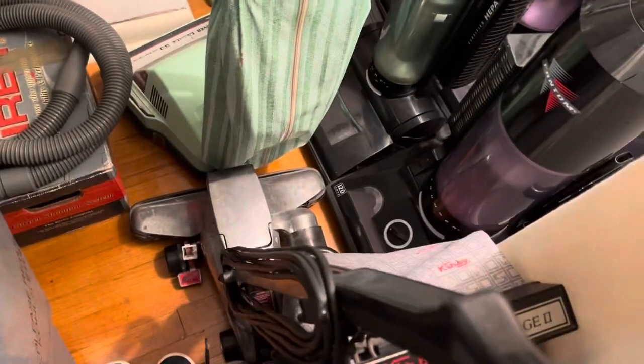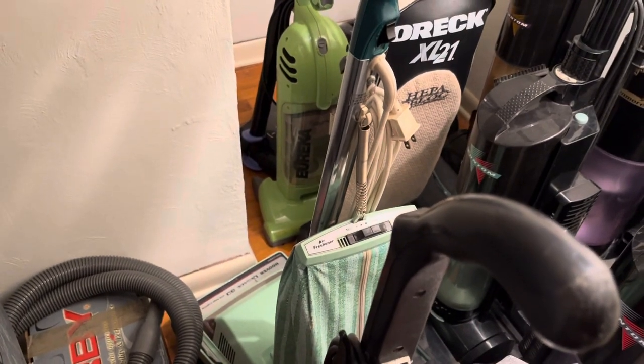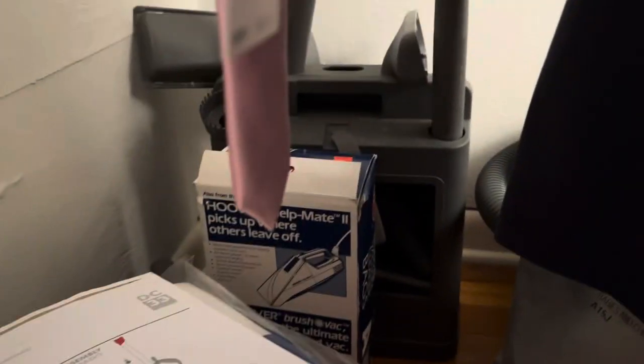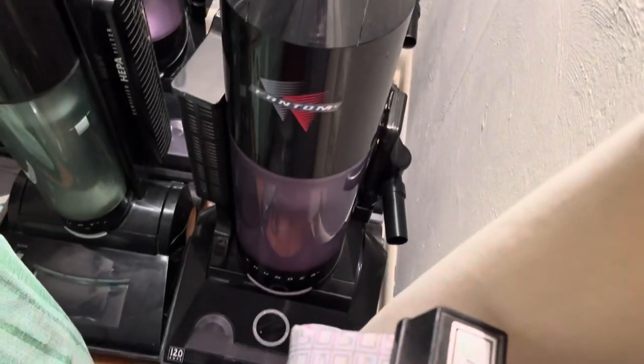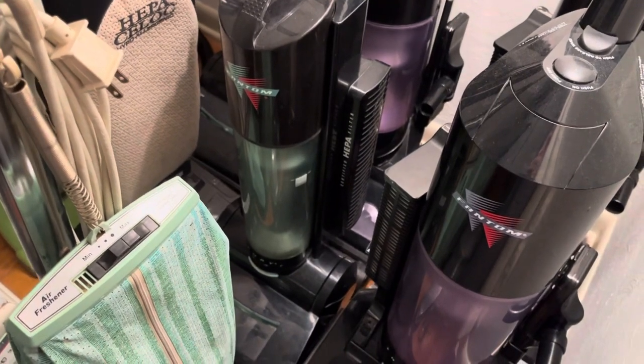In the closet we got my Kirby Heritage 2, my Hoover Decade 80 — still need a belt for it, I've been trying to find one for a while. There's all the tools for the Kirby Centria, the shampoo kit, owner's manuals for the DC33, all my bags and spare parts. Behind the Centria right here is my Phantom Thunder — one of my favorite vacuums in my collection, love it.